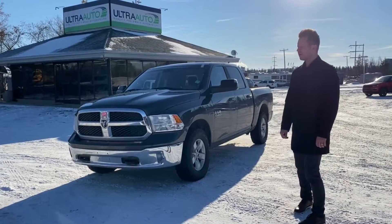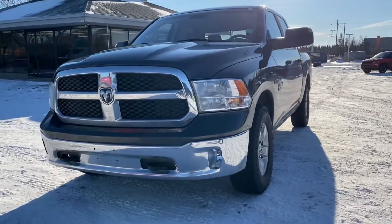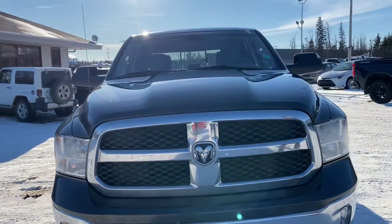Hey guys, Adam here at Ultra Auto. Today we're doing a walk around on our 2019 RAM 1500 Eco Diesel. It's an SLT. Coming to the front, you'll notice the chrome bumpers and chrome grille — that's all part of the SLT package.